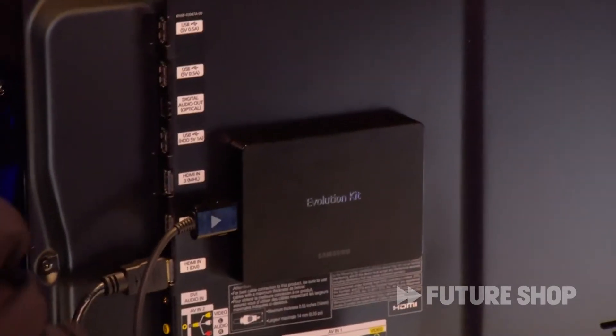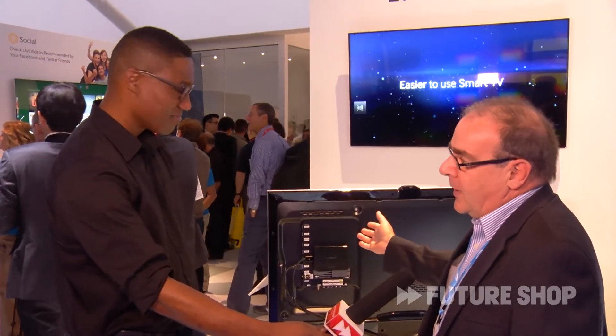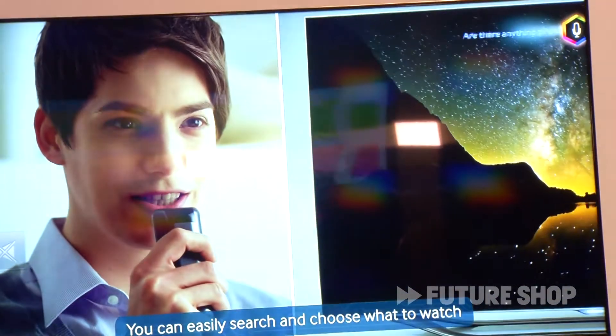For many years now, a customer that buys this type of product can be assured that they always have the latest technology in their TV. For example, in a 2012 TV we had dual-core processing, and this year with the Evolution Kit you can get the new Smart Hub and the new quad-core processing. This reassures customers that they get the best performance out of their TVs year after year.